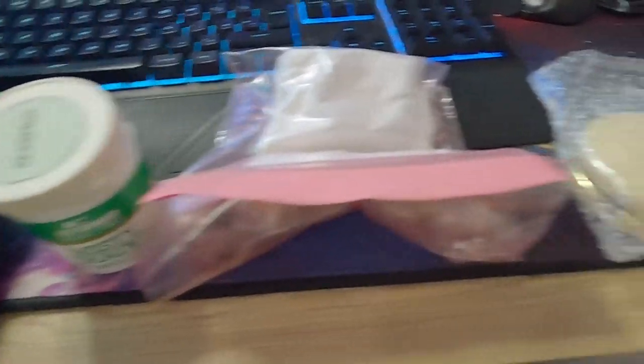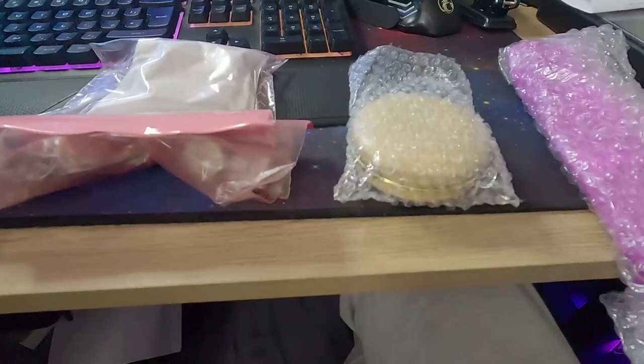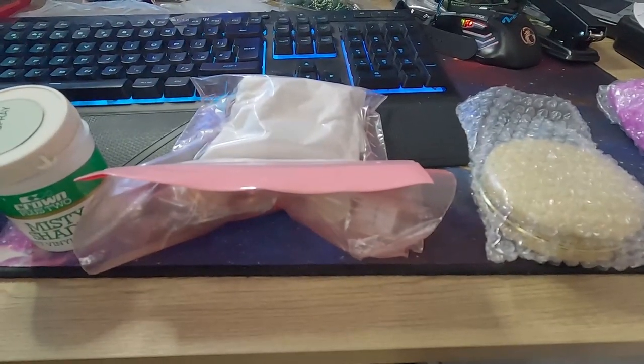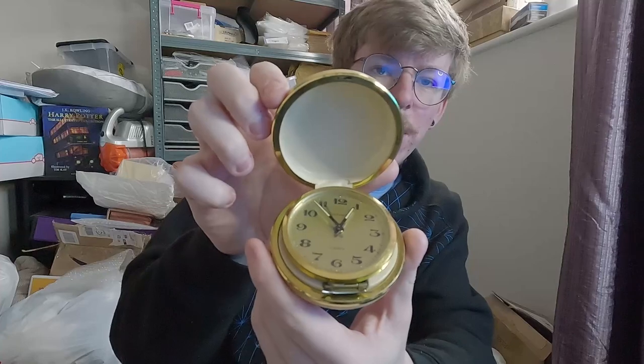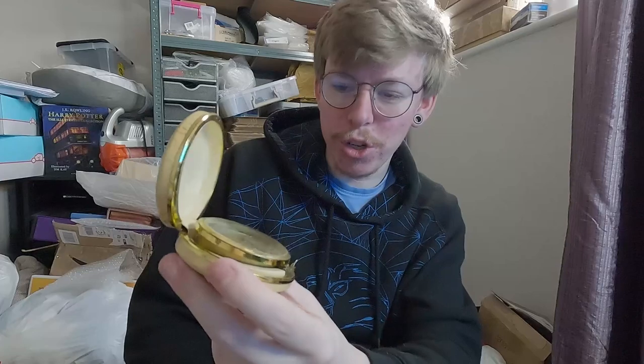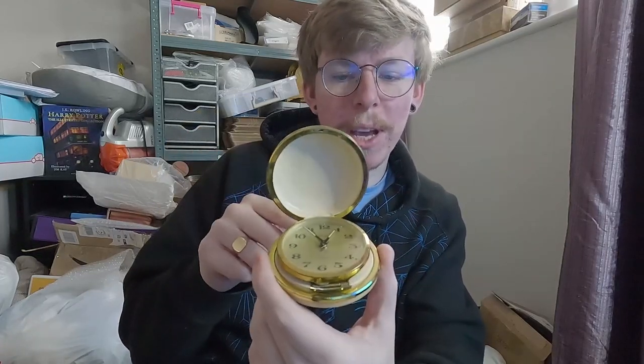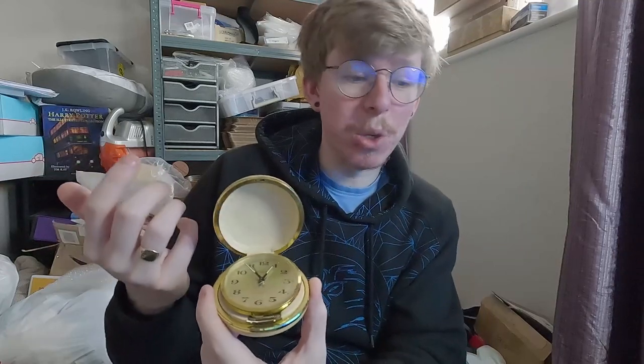I've got some more stuff coming hopefully throughout the week. The delivery driver has just come and it's another Vinted purchase - this is a big bundle of watches. So let's dive in and have a look. First up there's this really nice Esteema pocket watch - well, bigger than a pocket watch. It is ticking and it does wind but the second hand doesn't seem to move, so it will be spares and repairs.